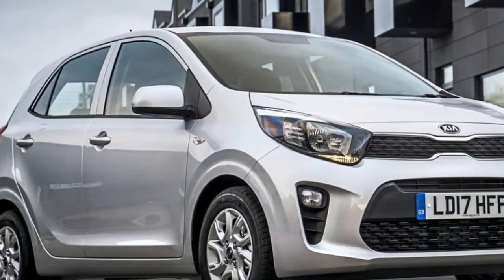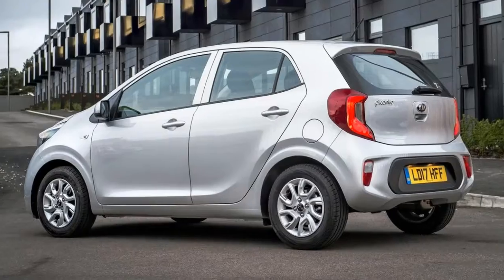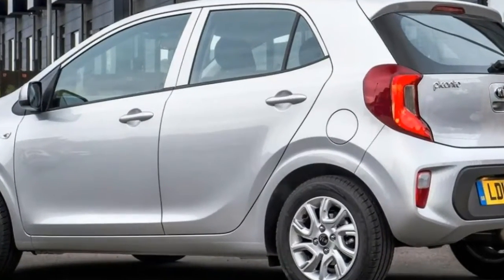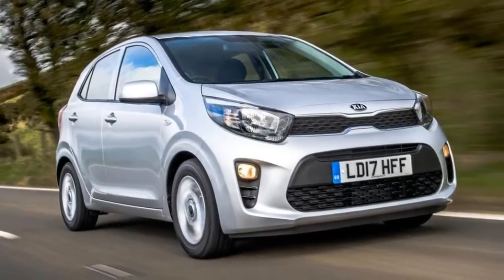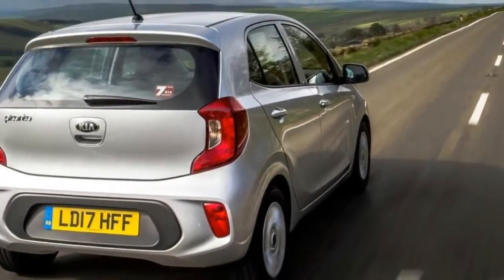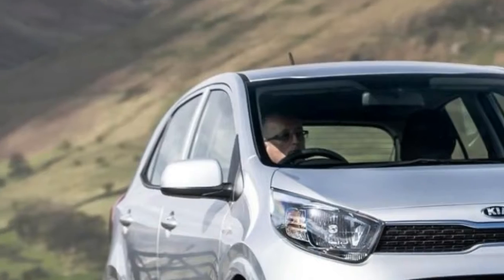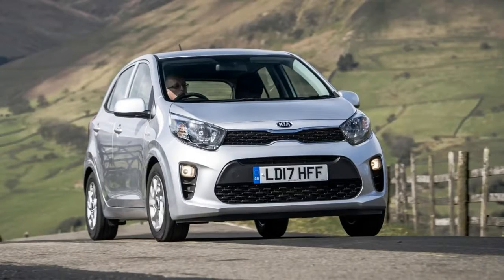Hot on the heels of the revised Rio comes the new version of the company's smallest car, with a price and specification that will make it a serious rival to models from Volkswagen, Peugeot, and Hyundai. The new Kia Picanto will cost from £9,450, the company has confirmed. It will be a rival for the likes of the Volkswagen Up, Hyundai i10, and Peugeot 108.